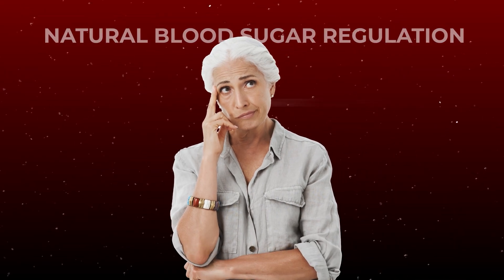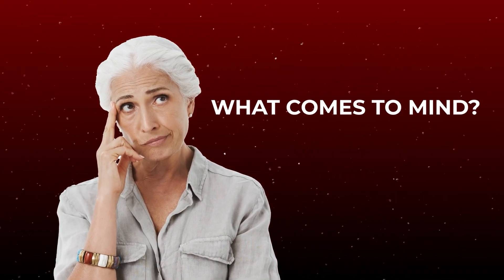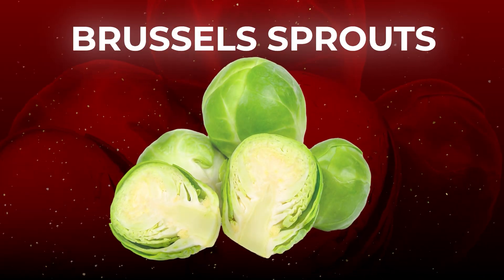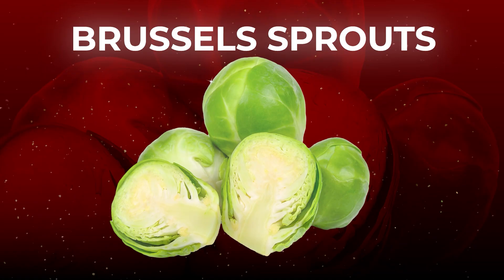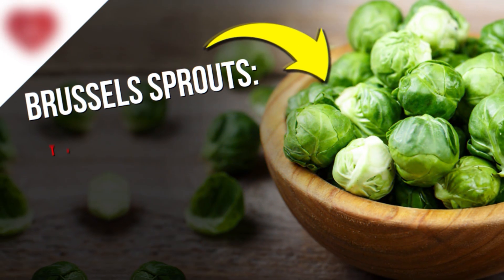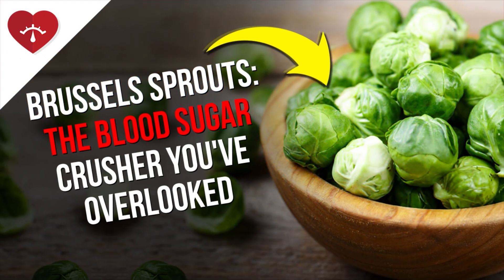When you think of natural blood sugar regulation, what comes to mind? Most people think of berries, or cinnamon, or spinach. But the humble and delicious Brussels sprout is the underestimated star of blood sugar control. I want to show you what's so impressive about Brussels sprouts — the blood sugar crusher you've overlooked.